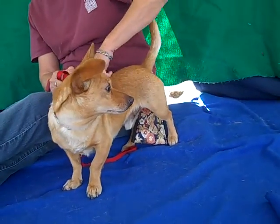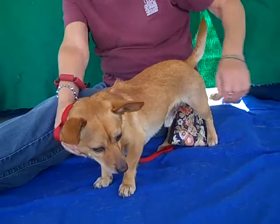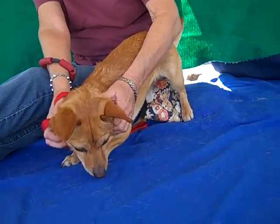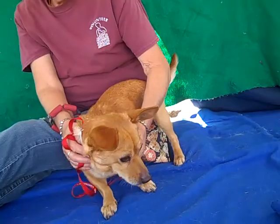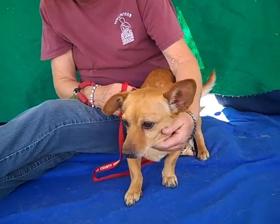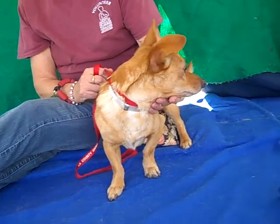Look at this guy! This is our friend Foxy, and Foxy's ID number is A491119. Foxy, as you can see, is an adorable Pembroke Welsh Corgi Mix. Look at that cute little bow he's doing — so cute! He's got this short little stocky body and that waggy waggy tail. He is about three years old and he came in as a stray on January 13th.